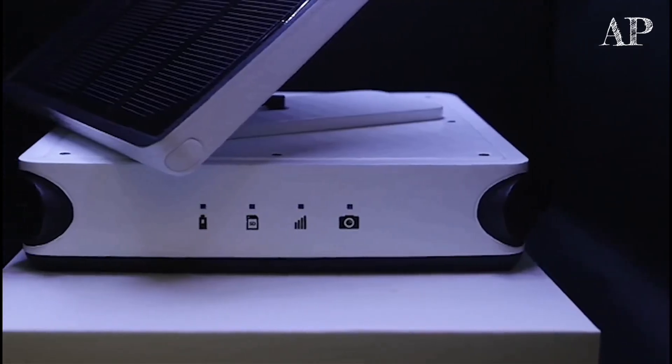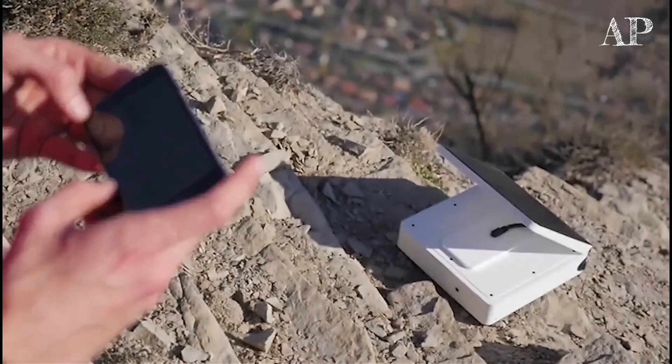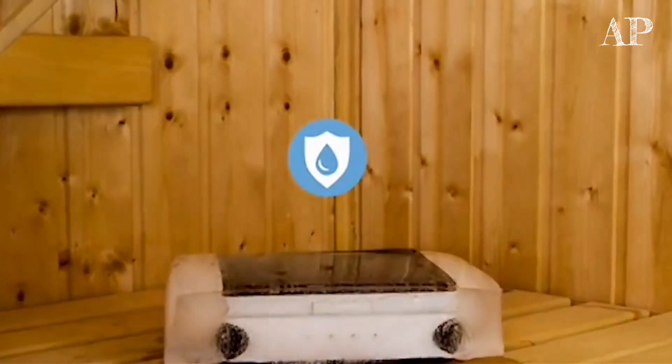Our solution combines a smart timelapse camera, Taiki, working in synergy with our application. What is cool about Taiki is it's a completely self-sufficient solution, taking its energy from the sun and sending you directly the pictures. So that you never be short of batteries, nor memory sticks, never. And, oh, it's really robust.